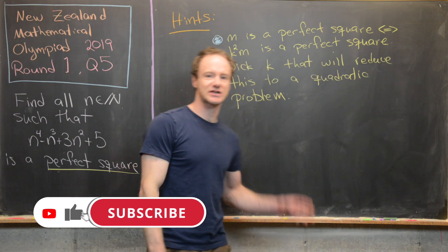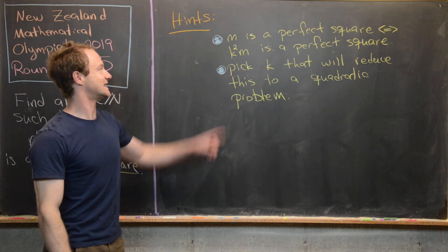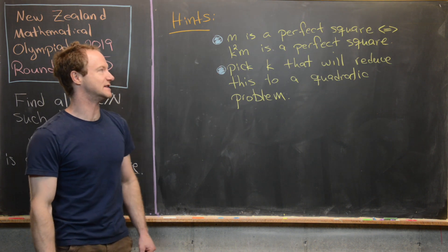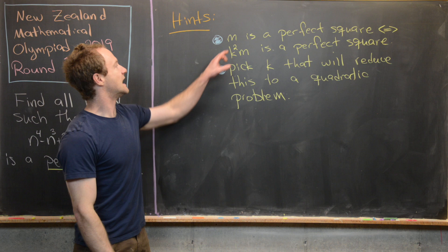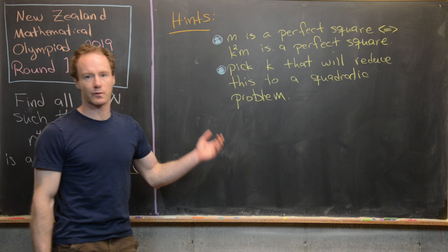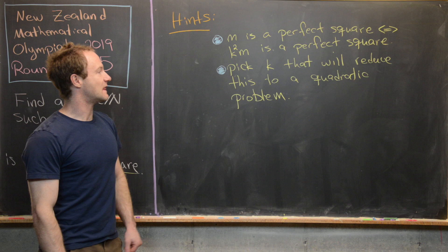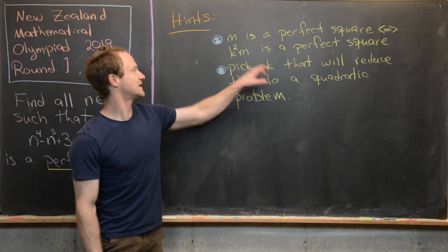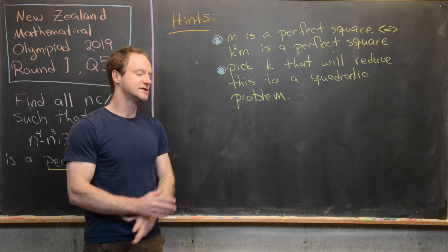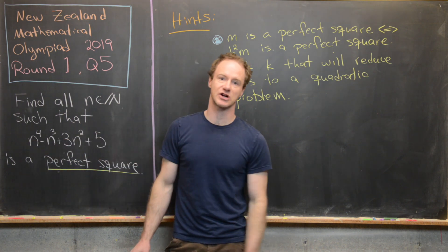Before we look at the solution, let's look at some hints. The first hint is that a number m is a perfect square if and only if k squared times m is also a perfect square. In other words, if we multiply a perfect square by another perfect square we get a perfect square, and vice versa. The second hint is to pick a number k that will reduce this problem to a quadratic problem, so we won't have to work with the quartic term in n.